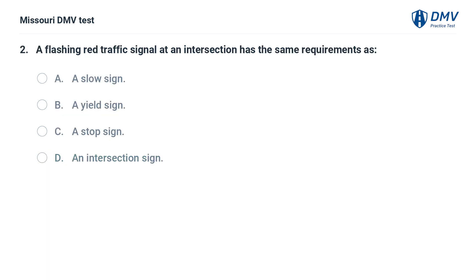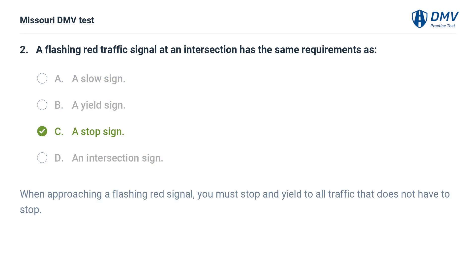A flashing red traffic signal at an intersection has the same requirements as: A. A slow sign. B. A yield sign. C. A stop sign. D. An intersection sign. Answer: C. A stop sign. When approaching a flashing red signal, you must stop and yield to all traffic that does not have to stop.